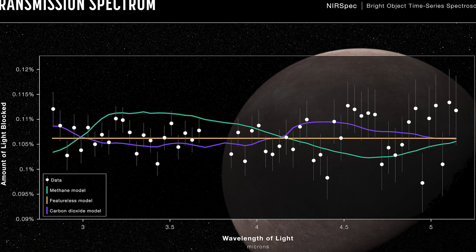They tell us how much light of a specific wavelength was seen. The yellow, completely flat line is where all of the data points would sit if the planet had no atmosphere at all. The thing is, the data are all close enough to that line that, statistically, we can't rule out that being the case just yet.